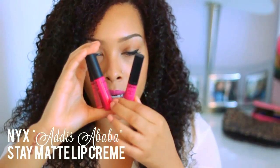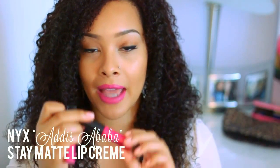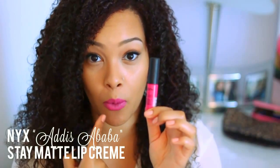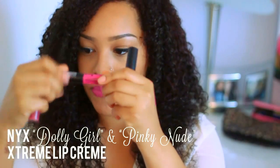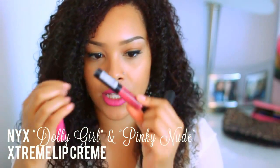Besides that, I'm going into some more NYX lip colors because NYX is great — you get pretty good quality for a really nice cheap price. They also have these lip creams which are pretty cool. The Stay Matte Lip Cream is a little bit more hydrating than this lipstick I'm wearing now. This color is called Addis Ababa — it's really similar to the one I have on, just more of a cream, hydrating finish. And if you want that kind of liquid lipstick, their Extreme Lip Creams are really great — they're more glossy. These are just some of my favorite pink ones.